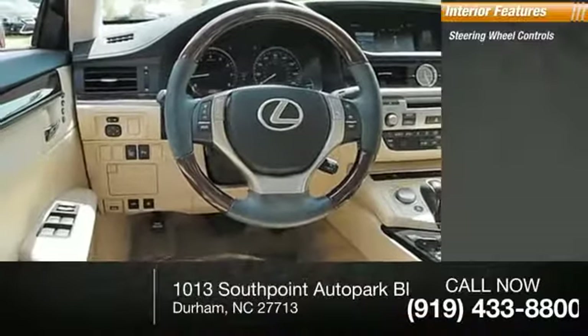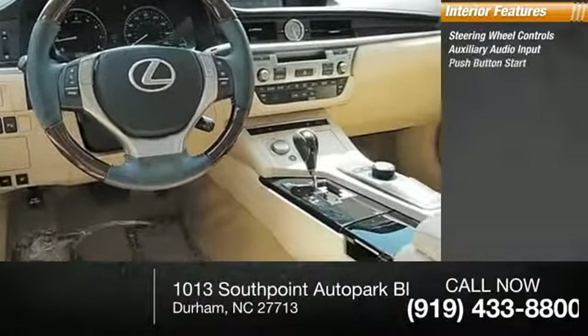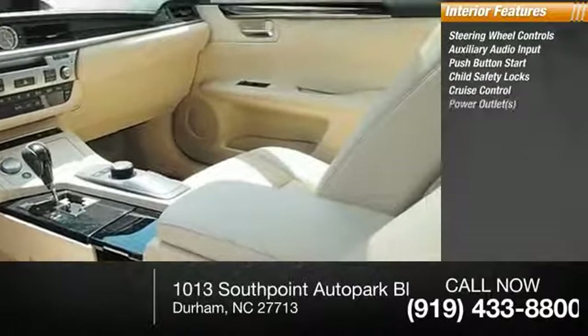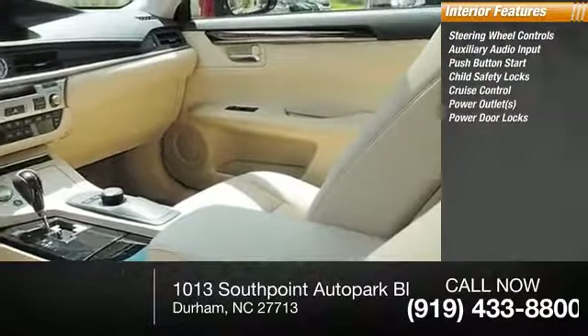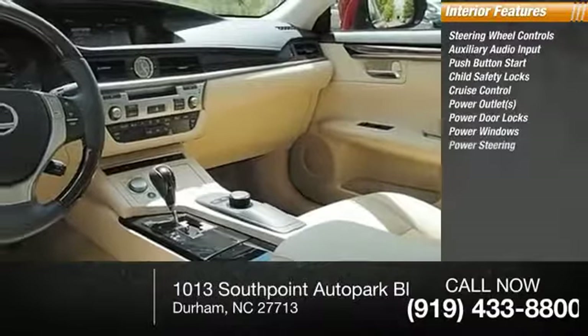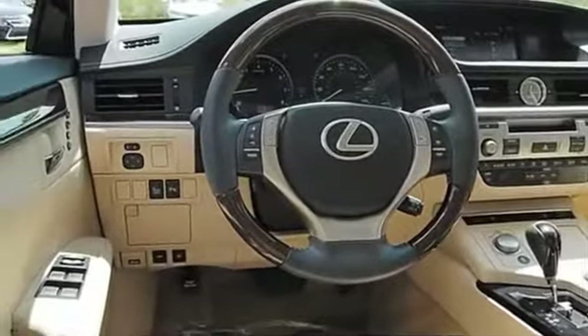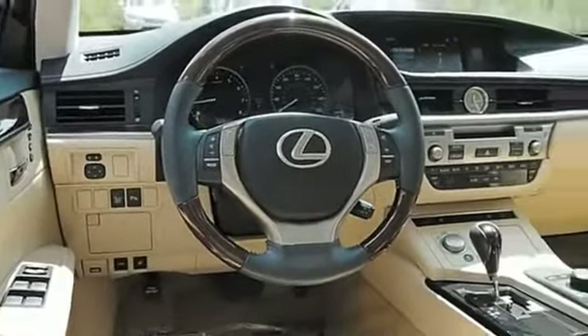Inside you'll find steering wheel controls, auxiliary audio input, push-button start, child safety locks, cruise control, power outlets, power door locks, power windows, and power steering. Is love at first sight really possible? Let us know when you stop in.